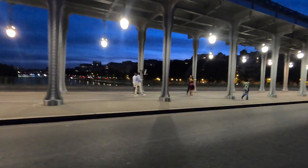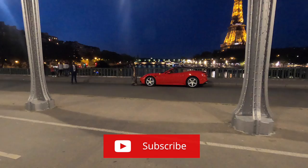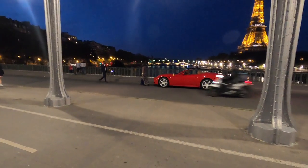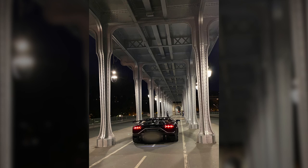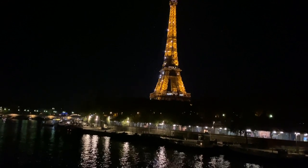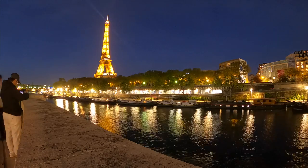Number seven: Pont de Bir-Hakeim. Pont de Bir-Hakeim is a two-level bridge on the Seine River from where you can have an awesome view of the Eiffel Tower. It is definitely one of the most Instagrammable places in Paris — not only because you can have photos with the Eiffel Tower in the background, but because the bridge itself is beautiful. It was also used as a filming location for many famous movies, like Inception.